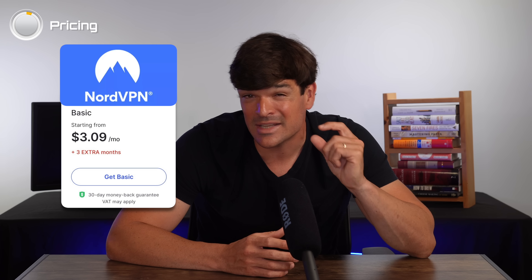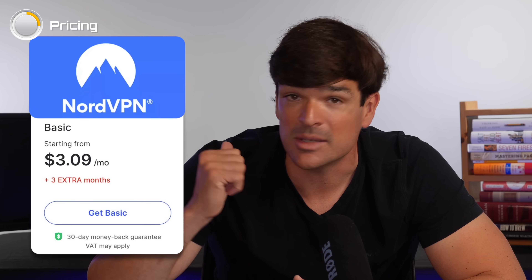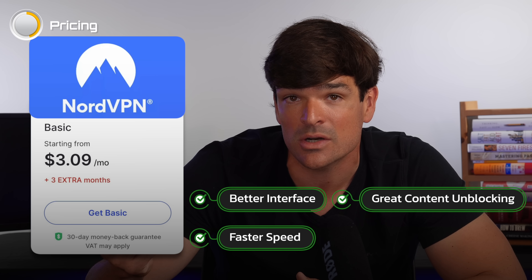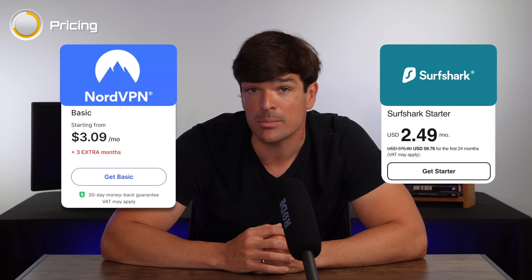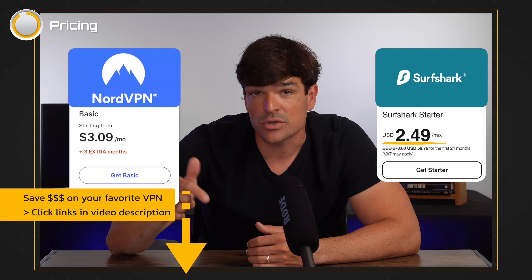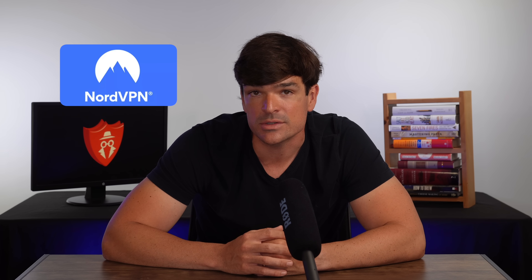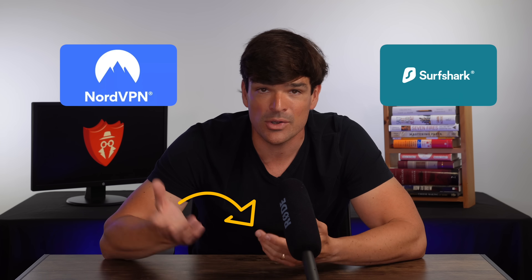Now onto pricing. Nord costs slightly more, but at under $4 a month, it's not going to break the bank — and you're getting a better interface, faster speed, content unblocking that's on par with Surfshark, and better privacy features. The one area where Surfshark really wins is on price, so for those on a budget, you can get a plan for under $3 a month. There are links in the video description which will lower these prices even further. For me, NordVPN has better qualities and features, but either of these VPNs is a good choice — you can't make a bad decision here, so just go ahead and pick one.